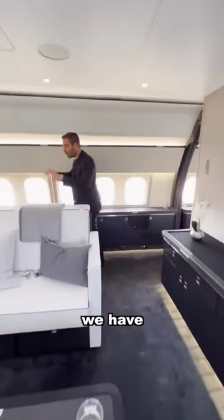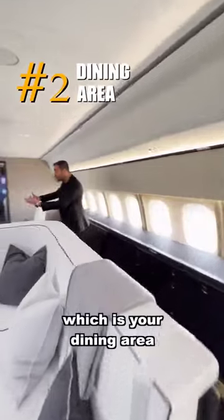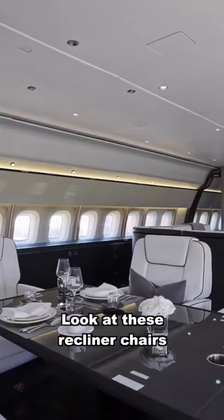And right on the other side, we have number two, which is your dining area. Look at the table and look at these recliner chairs.